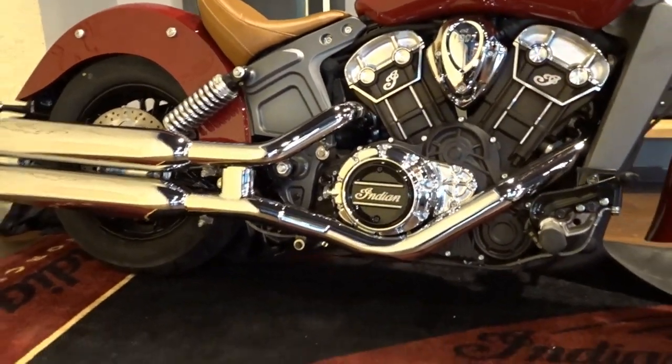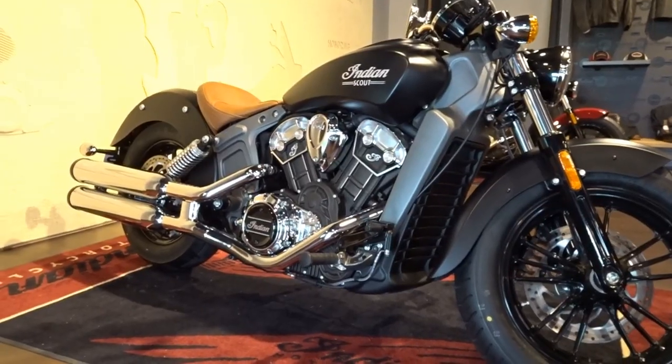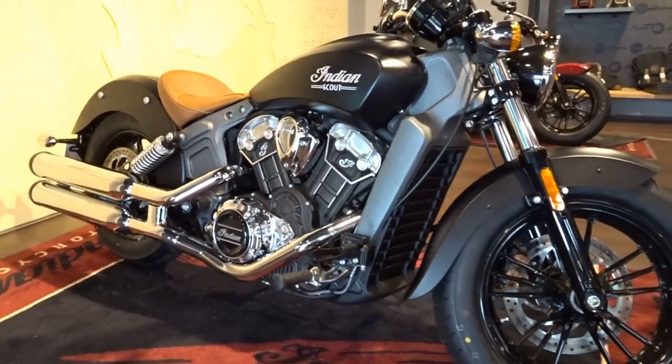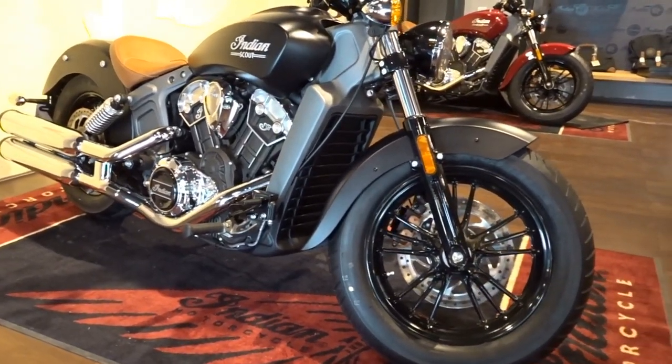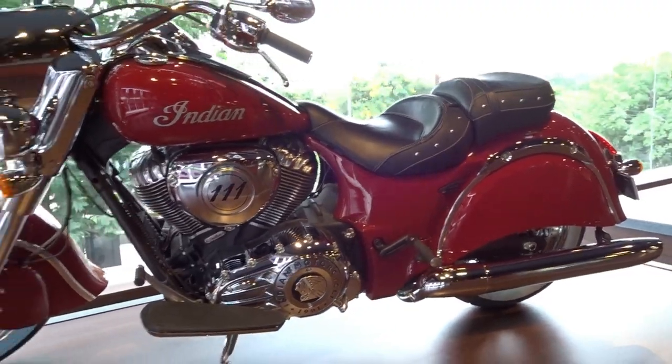Well, that's about it for now guys. In the days to come I will be bringing you individual walkaround videos of each of these models and, if possible, also the first ride impressions. So stay tuned for all the action as it unfolds right here at Dino's Vault. Until next time, this is Dino saying ciao — take care, God bless and ride safe.